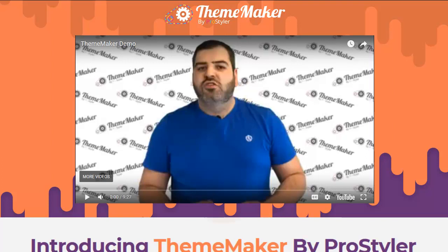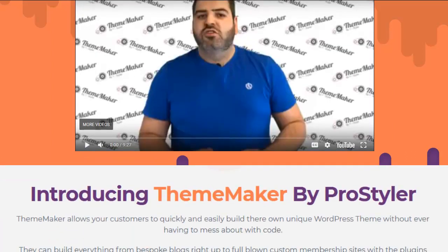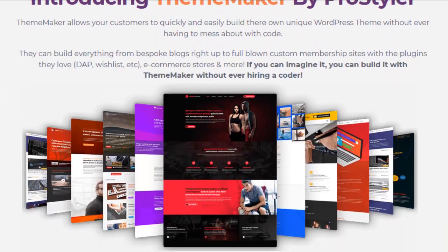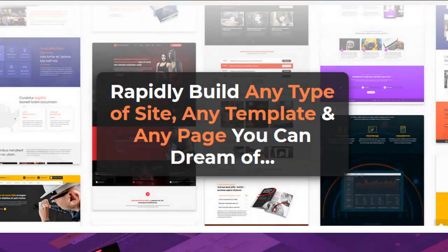This is, in my opinion, one of the most valuable offers I've seen in years. That's why I put in 35 extremely valuable bonuses for you guys. This isn't even the sales page — this is the bonus page I made for you. Introducing Theme Maker by ProStyler, and there are 12 themes it comes preloaded with, but you make your own themes — that's really a big part of it.